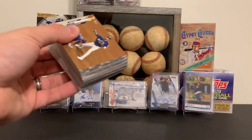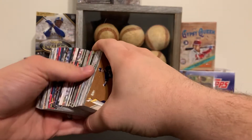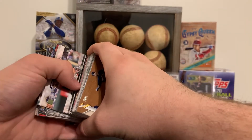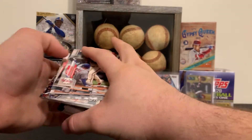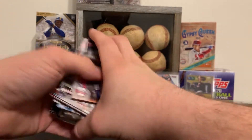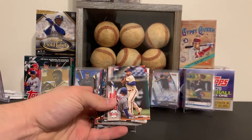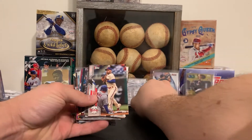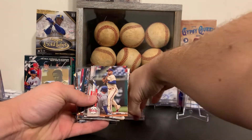I've seen a few people open these on YouTube and they seem like they're alright. I'm gonna block my card as I knock everything over.